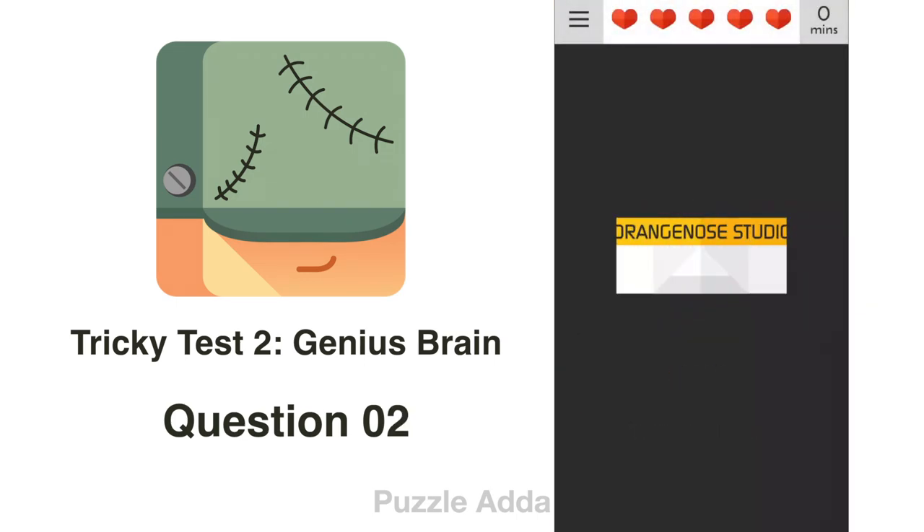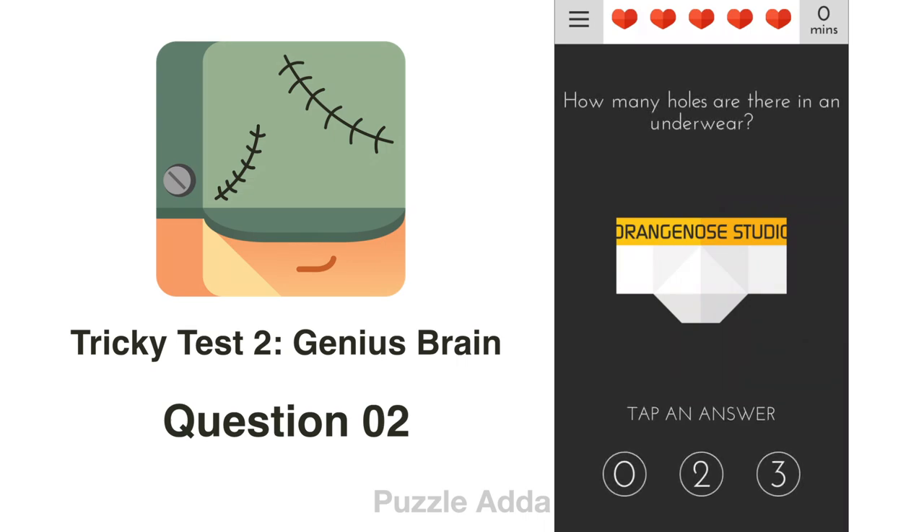The second question asks: How many holes are there in an underwear? We can see there is 1 hole, 2 holes, and 3 holes. So the answer is 3.